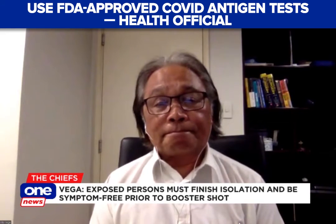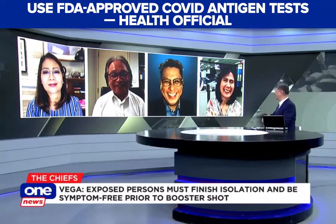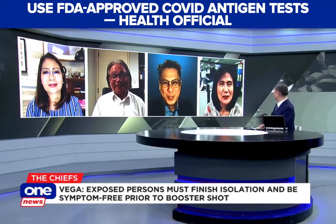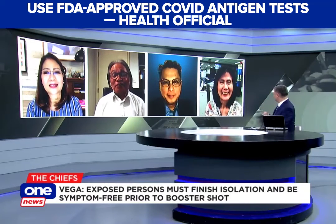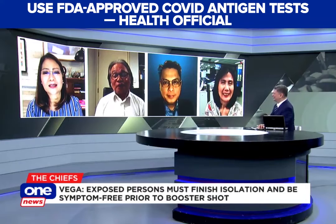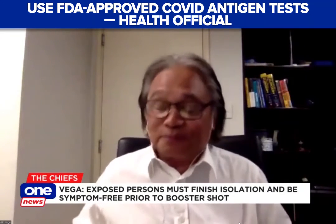Just go with FDA-approved ones. You can verify with RITM because they actually validate the test kits.